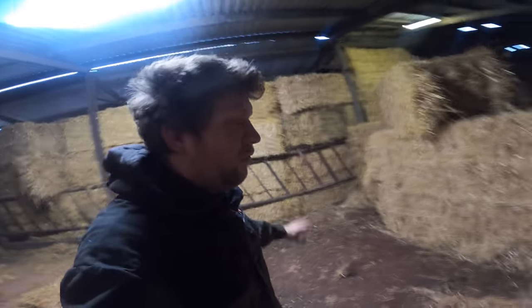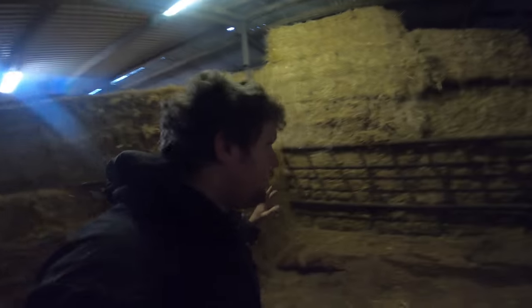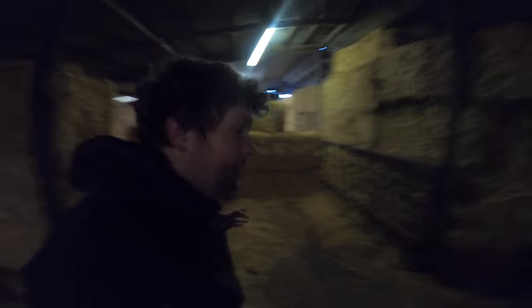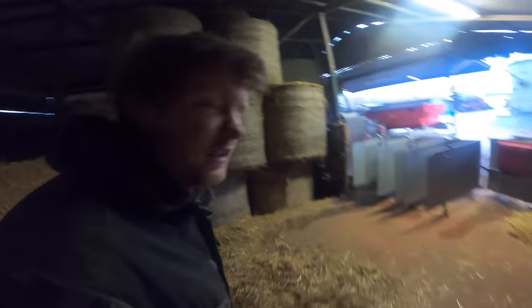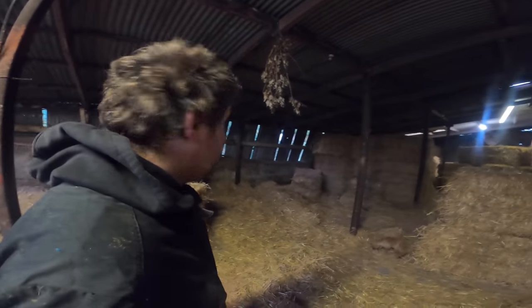Square bales stack much much nicer than rounds so it should keep any low drafts out. Also with the square bales there's no net — because two years ago we didn't take the nets off the bottom bales and the calves were eating the net and it was blocking them up. We'll have to put some gates in there just to keep them away from the bales of hay — we don't want them nibbling the nets on the hay.